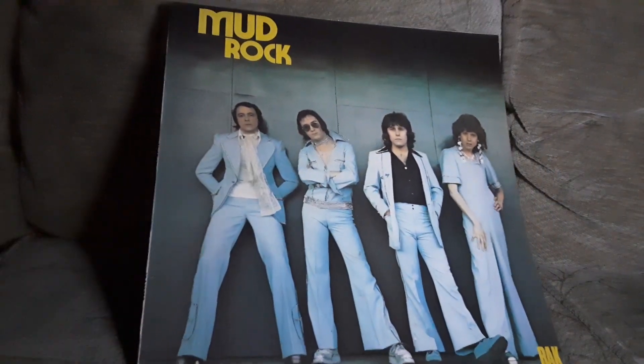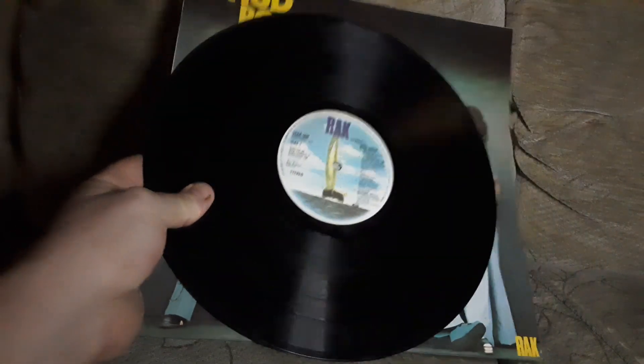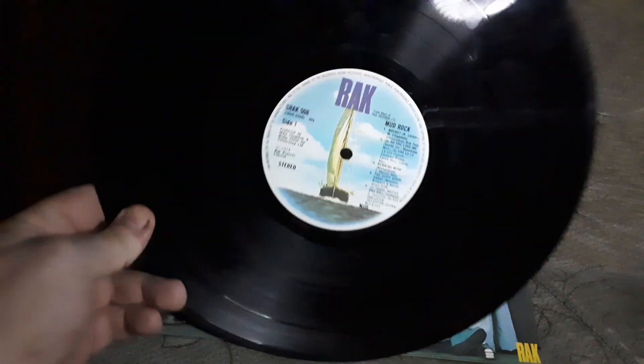I think the next one I ordered was the picture disc of Michael Jackson's Thriller 25, and it came with two records. One was this Mud 'Rock' album. I know Mud very well — this is probably the only one I may listen to. Mud are a 70s glam rock band, most famous for 'Lonely This Christmas' and 'Tiger Feet.' I think Tiger Feet is on here, but it's mixed in with another track. This is on Rack Records — I've seen that label around before. Once again, used as packaging.